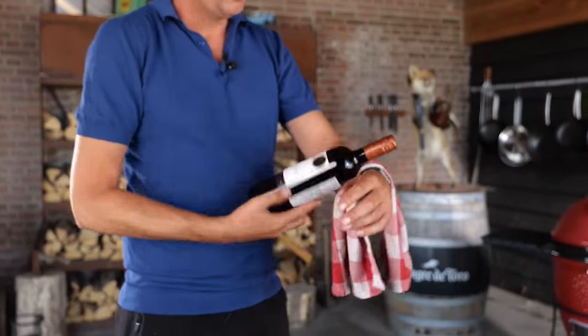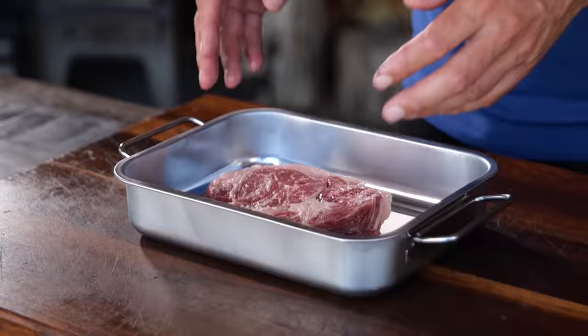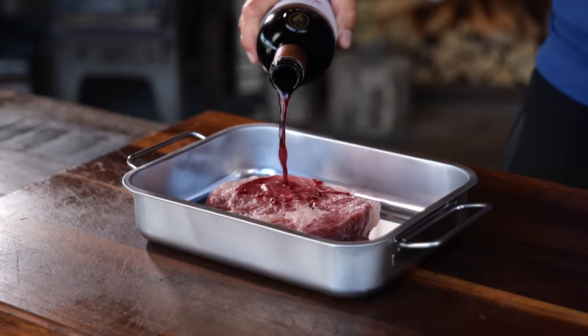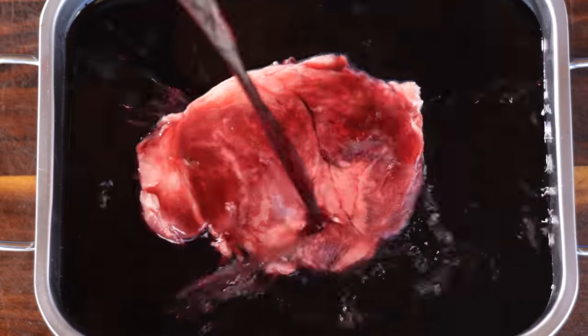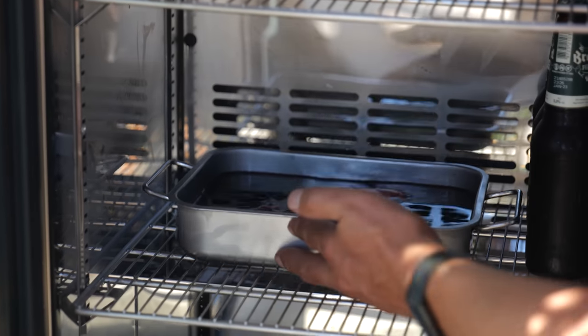I bought a bottle of wine — Casillero del Diablo, a carmenere. Absolutely gorgeous wine and it goes freaking deliciously with steak. So if you can drink this with a steak, you can probably also use it as a marinade. And that's exactly what I'm going to do — put the steak in a tray, pour wine over it until it's fully submerged, then set it in the fridge and leave it there for four hours.